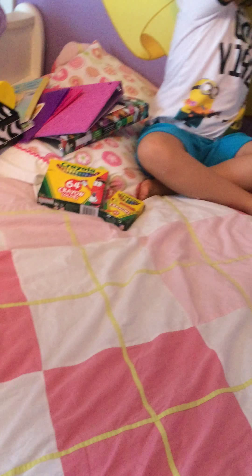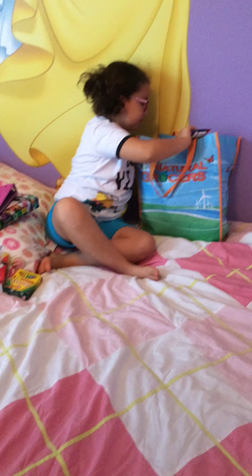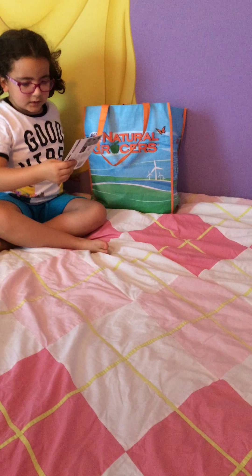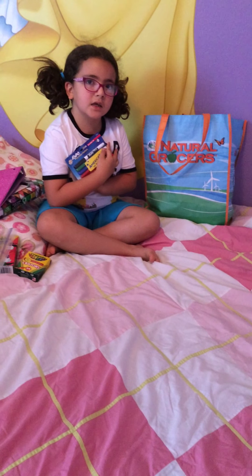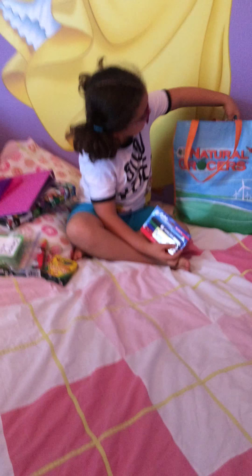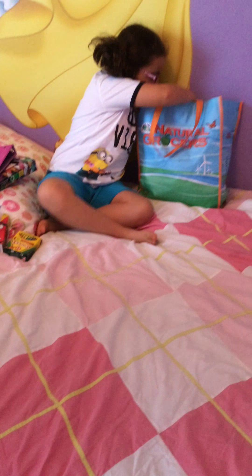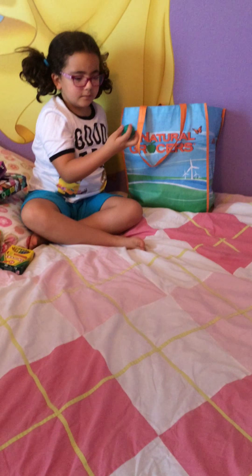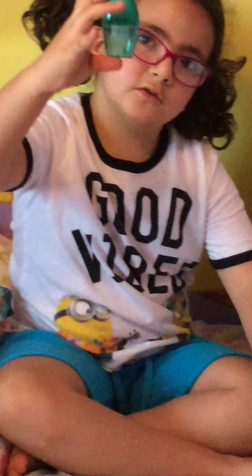Next, I have some multiplication cards. And then, I have some expo markers, which I think is for my teacher. And I also think these are for my teacher. And then, this little mini pencil short card.